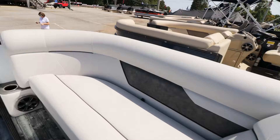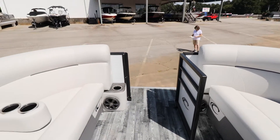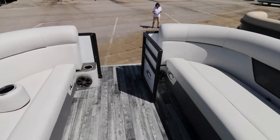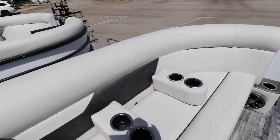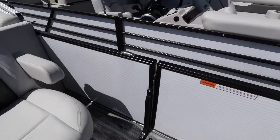Up front you'll notice you have two loungers. You also have movable cup holders. These boats also come with a dinette table that can be placed anywhere to your liking.